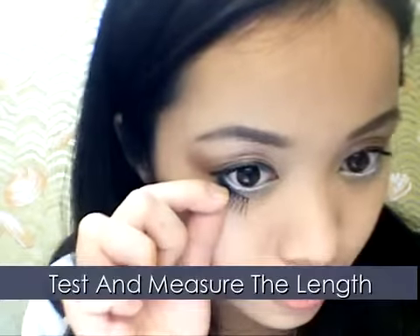Measure it to see if it fits. Trim them down if needed, and with lash glue, apply it on.